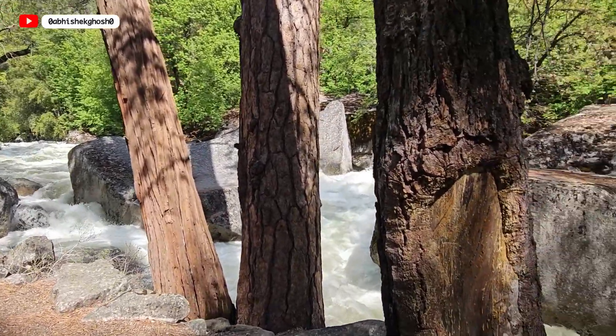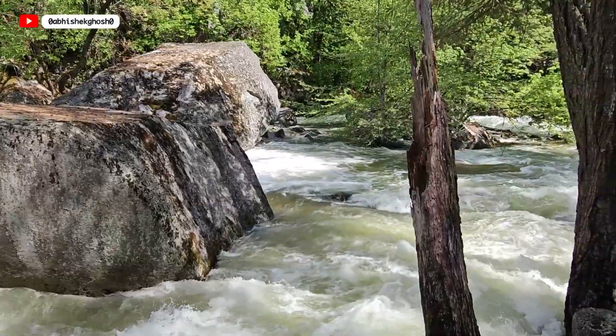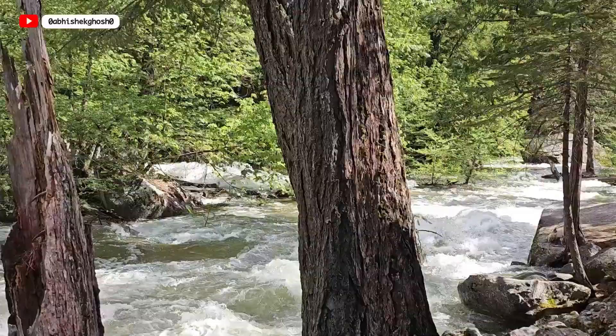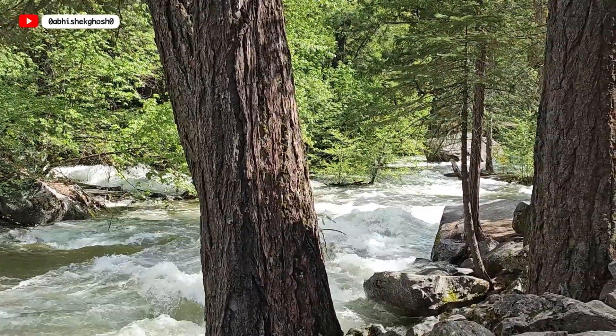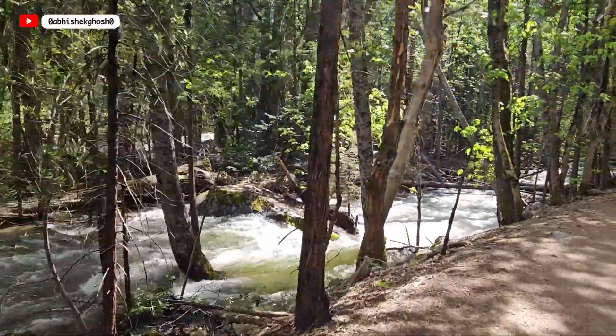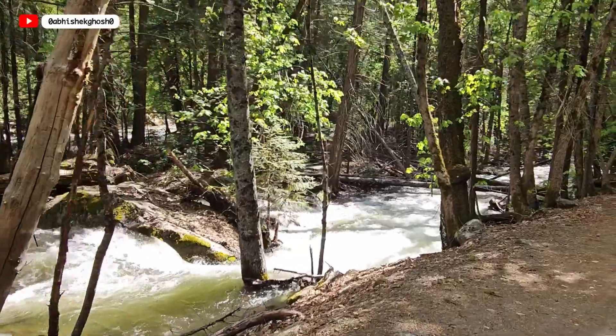You can feel the water current here — how strong it is. All the snow melt water is coming down from the hills. It is nice to have a river alongside the trail; it makes the walk more interesting.